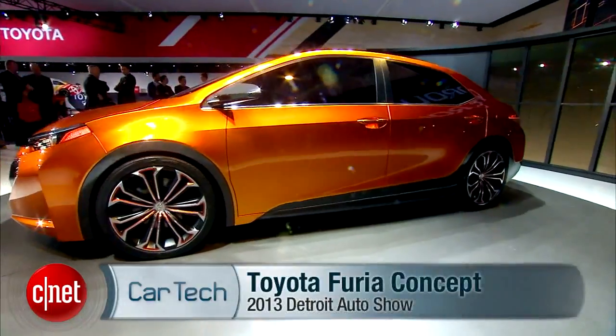What's up guys, this is Antoine Goodwin with CNET.com and we're on the floor at the 2013 Detroit Auto Show, taking a look at the Toyota Corolla Furia concept.